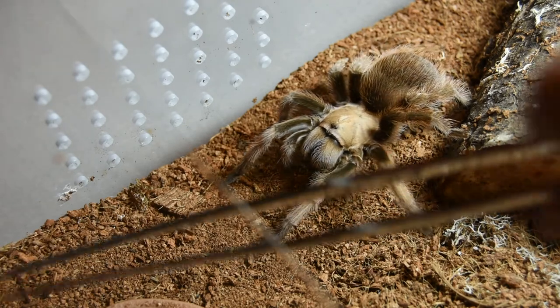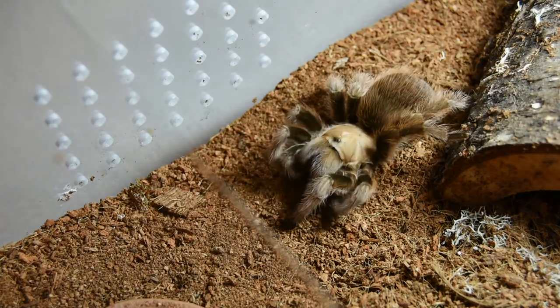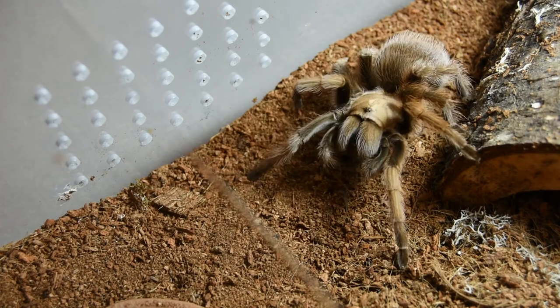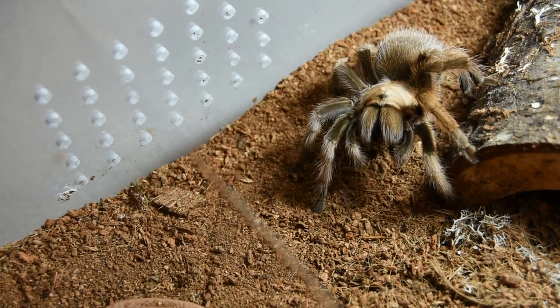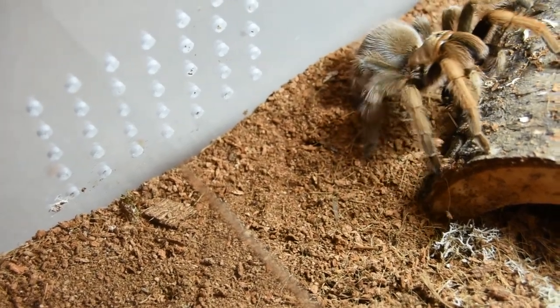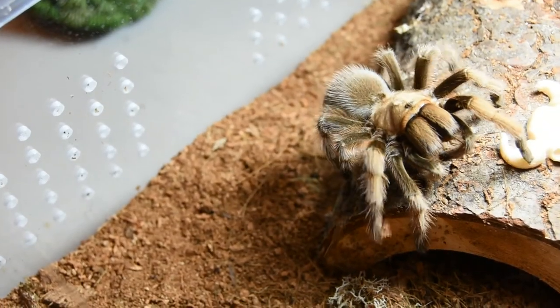There goes a roach. They gave her two but one escaped. And she's satisfied — what a pretty girl.